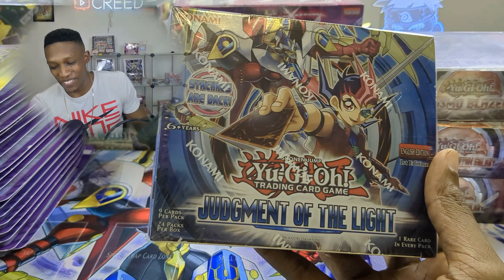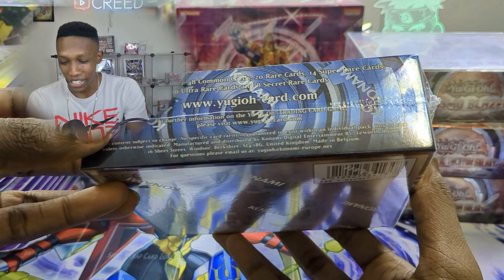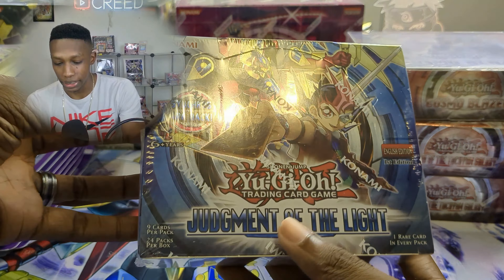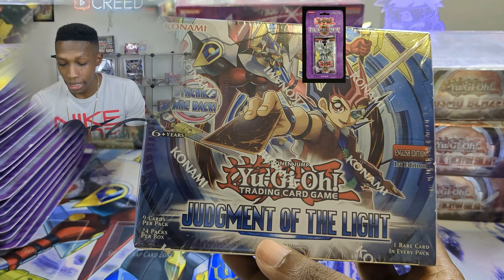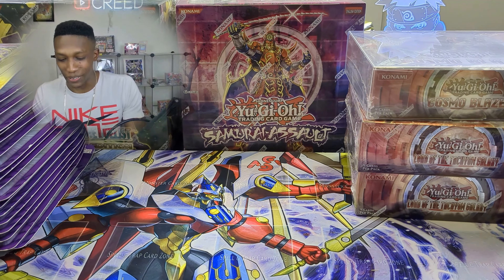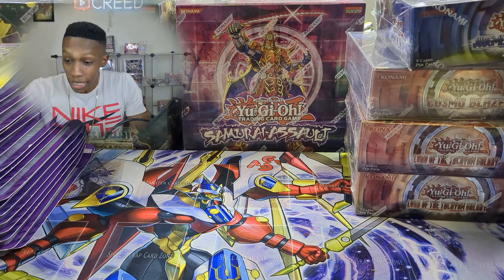We also have Judgment of the Light — my favorite set. I did not expect to find a European box of Judgment of the Light, and it's so crazy. This is going with my collection with the rest of my Judgment of the Light stuff. I've completed my Judgment of the Light steel set — I have everything, even the play mat. Let's freaking go!